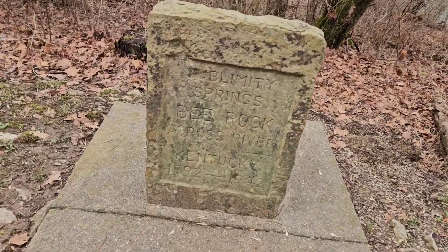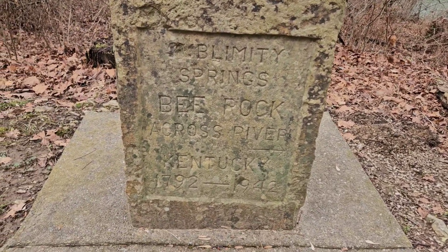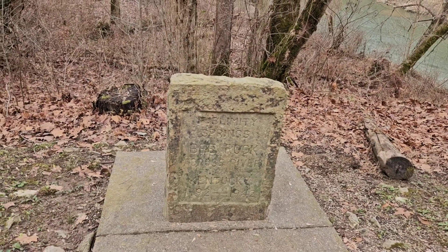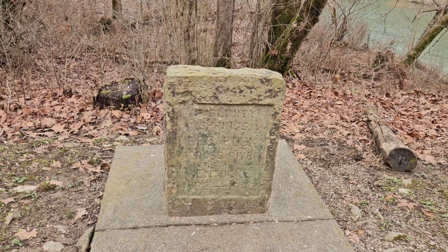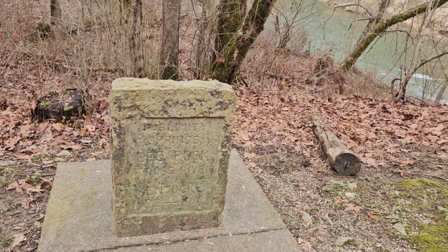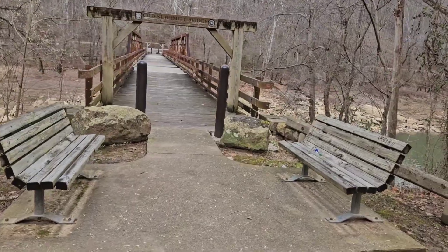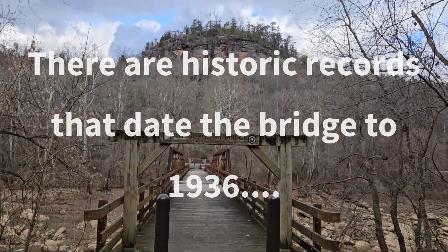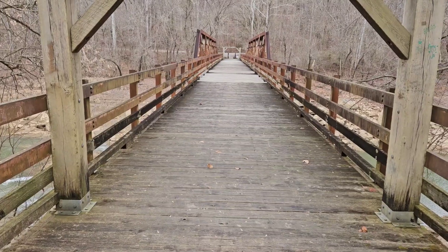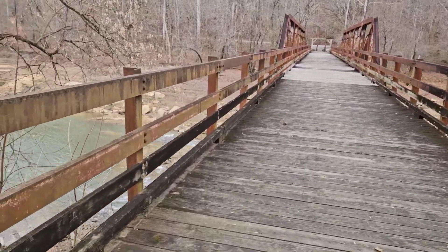In 1942, L.B. McHarg placed a marker right here on the edge of the river for Sublimity Springs. He placed this marker as a part of the Kentucky Sesquicentennial Celebration in 1942 — one of 20 markers he placed across the county. He placed this right here at the old Sublimity Bridge, which was constructed in 1942 by the CCC. The old Sublimity Bridge was the first bridge across the river.